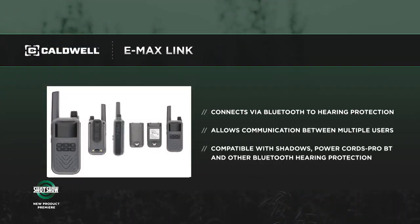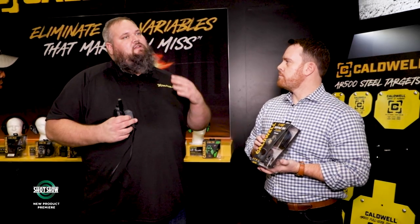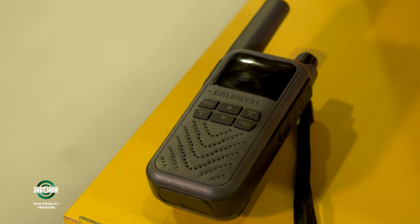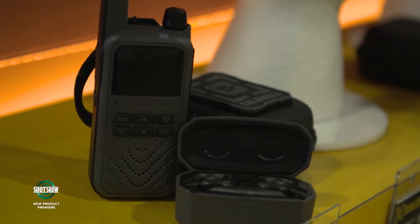In terms of Bluetooth, you can connect to your phone. But Caldwell has taken it a step further with another product they're launching called the Link. This is a radio that pairs wirelessly to Bluetooth — any Caldwell Bluetooth hearing protection will pair wirelessly. It uses the microphone in the hearing protection to communicate with voice activation. You pair to one Link, and whoever else is using pairs on their Link, and you can communicate up to a 12-mile line of sight.